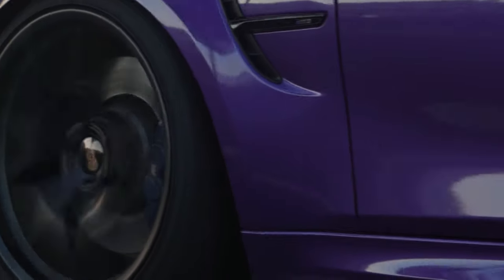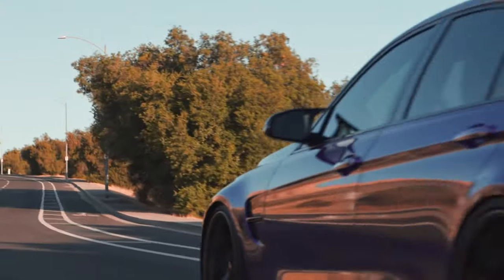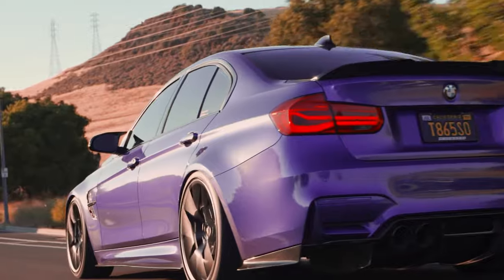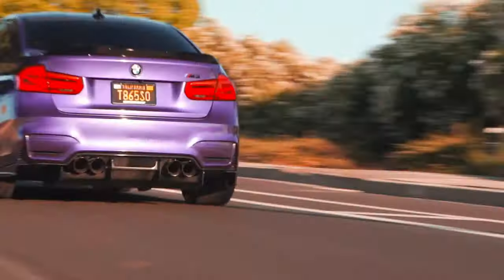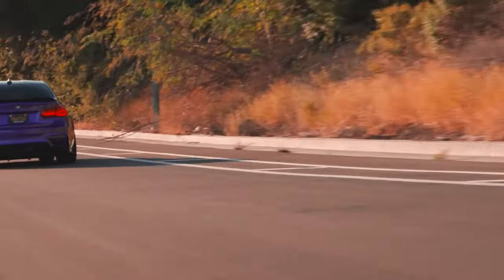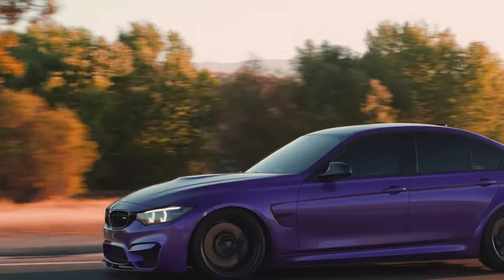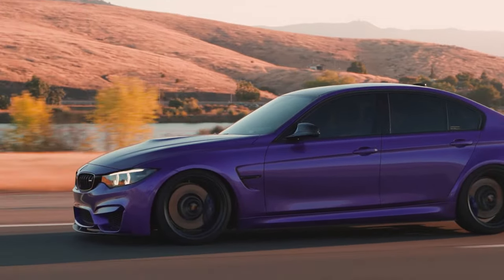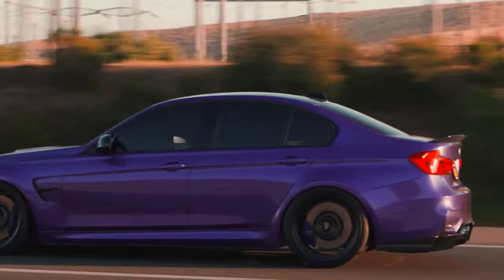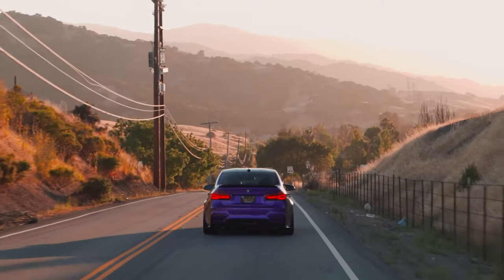The M3 version of the F30 series was designated the F80 and was produced from 2014 to 2018. The F80 M3 was powered by the BMW S55 twin-turbocharged straight-six engine, therefore being the first turbocharged M3 model. Despite the smaller displacement than the V8 engine used by the previous generation, the switch to turbocharging resulted in peak power being increased from 309 to 317 kW, and peak torque being increased from 400 to 550 Nm. The official 0 to 100 km/h acceleration times are 3.9 seconds with the MDCT transmission and 4.1 seconds with the manual transmission.